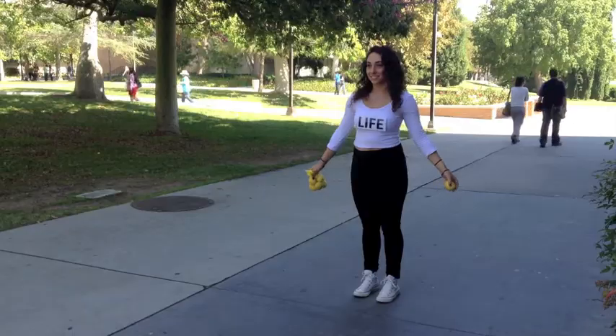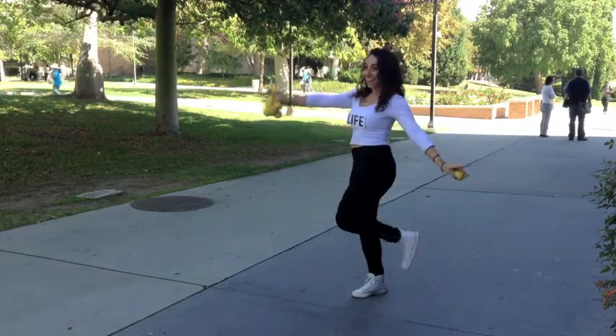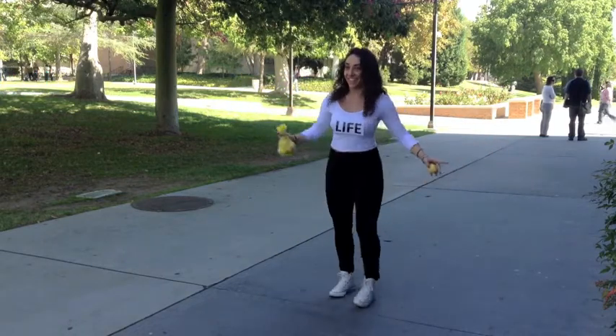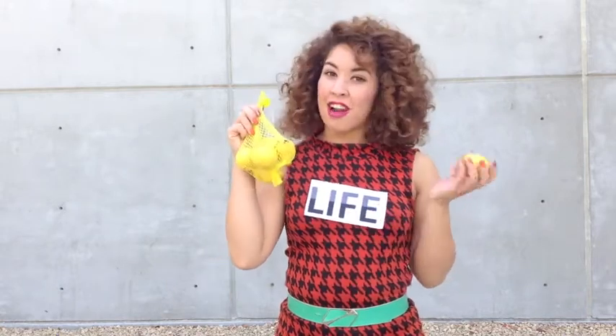When life hands you lemons, make a costume. This super easy, cheap idea is taking on that quote. Print out 'life' on a piece of paper, tape it on the back, and put it on a white or black shirt, and then have a bag of lemons to hand out to your trick-or-treaters.